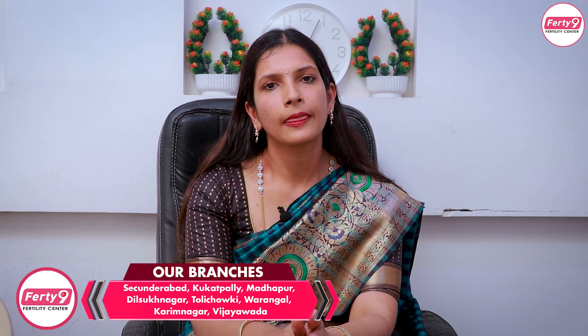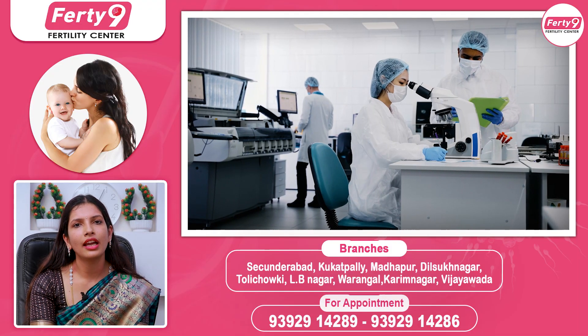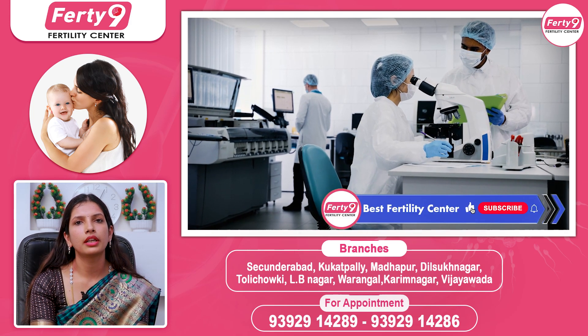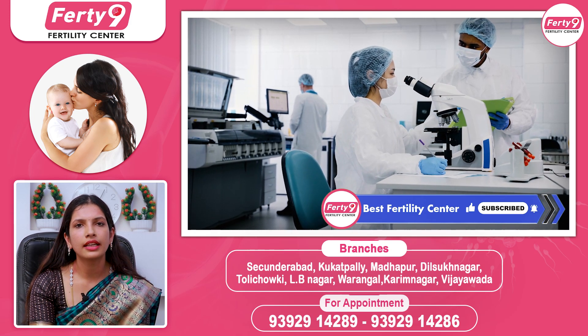Next, we need to have a proper embryology unit and IVF lab, and to maintain proper culture conditions. We also need to pay for the information and the sterile environment, and the incubator must be proper. We need to maintain culture conditions.